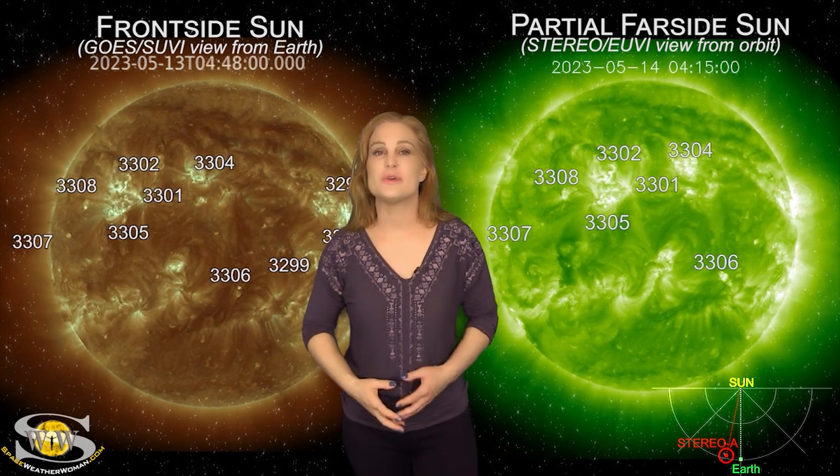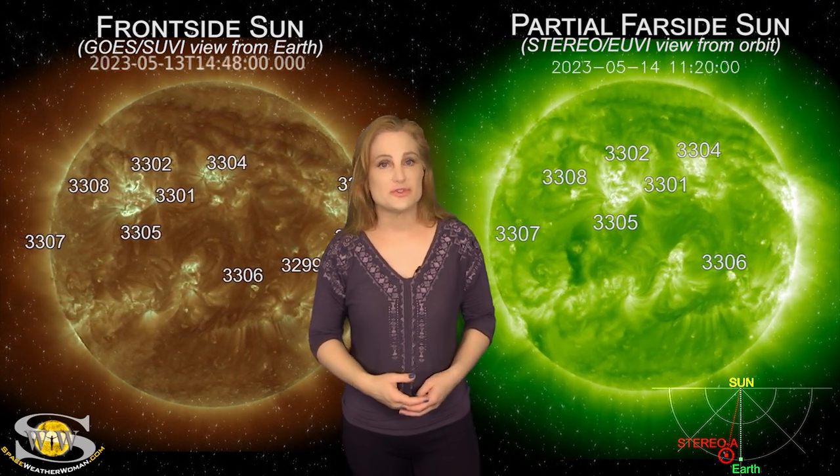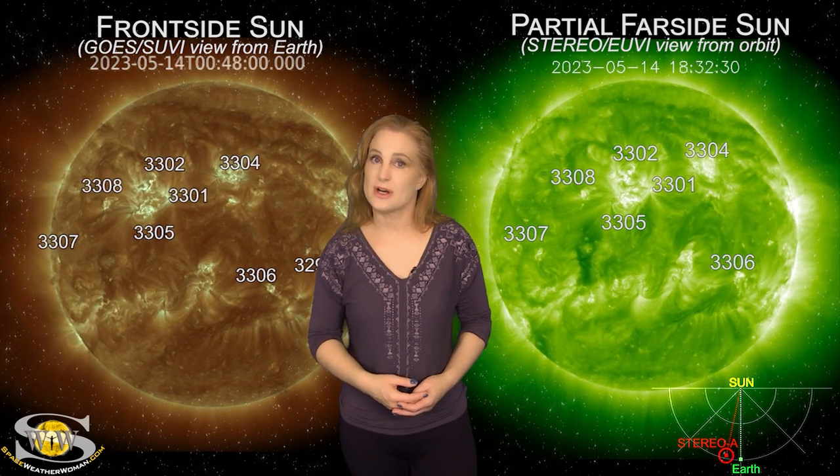For more details on this week's space weather, including how these new flare players could affect space traffic and radio comms, come check out my channel or see me at spaceweatherwoman.com.